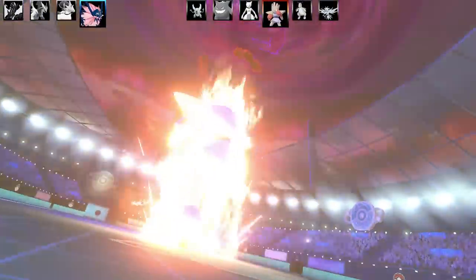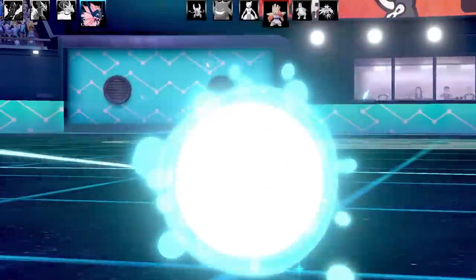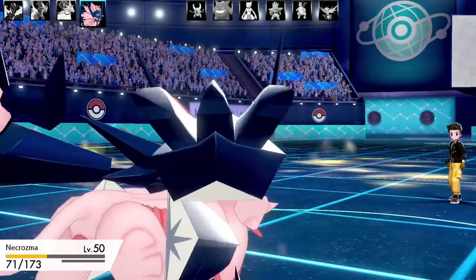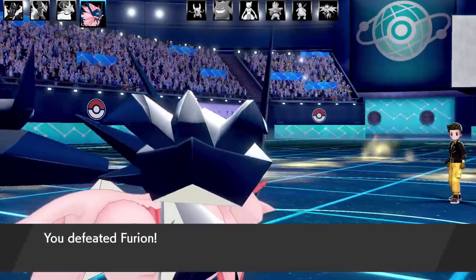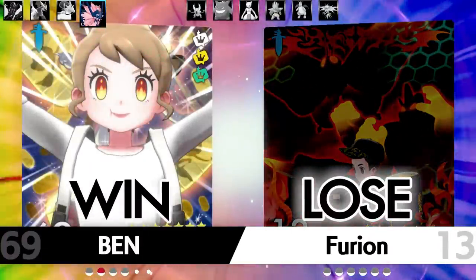That is the second battle. Thank you for the battle, Furion. And how's that for irony — the trainer's name is Furion, which is almost Fusion with an R instead of an S. Thank you for the battle. Let's go on to the third and final battle.